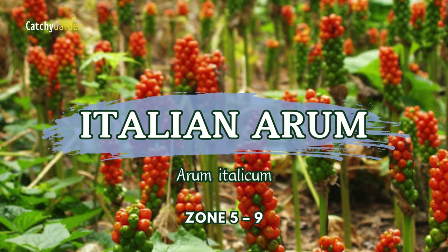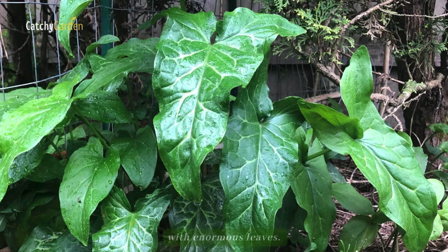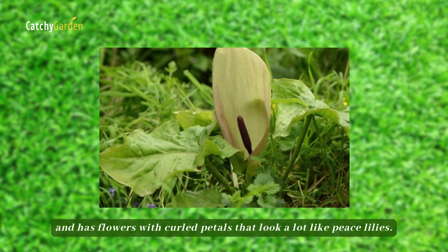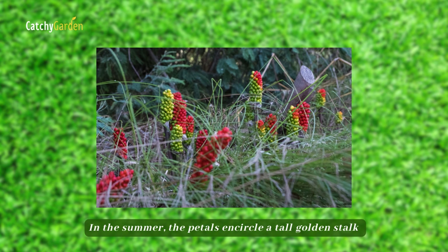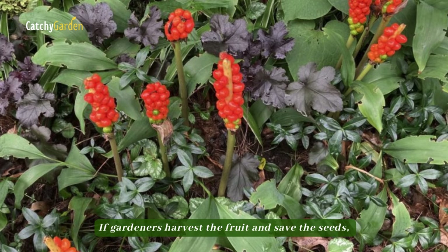Number eleven: Italian Arum. Italian Arum has broad, shapely leaves that are hard to resist for fans of decorative plants with enormous leaves. The plant is a perennial that emerges at the beginning of spring and has flowers with curled petals that look a lot like peace lilies. In the summer, the petals encircle a tall golden stalk that bursts open to reveal jewel-like berries that are blood orange in color. If gardeners harvest the fruit and save the seeds, they can plant them again and again.